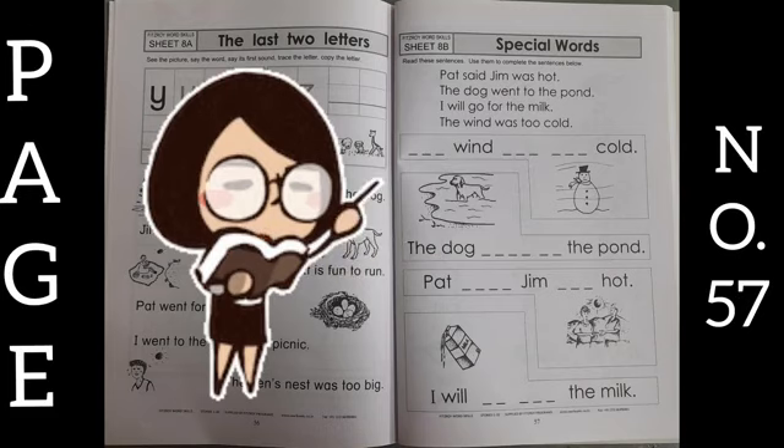Now move to page number 57, Special Words. Read these sentences and use them to complete the sentences below. What you have to do is read out, and in the sentences with blanks, complete them. The wind was too cold. The dog went to the pond. Pat said Jim was hot. I will go for the milk.